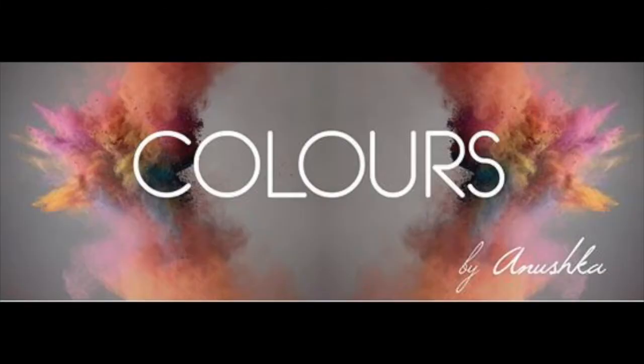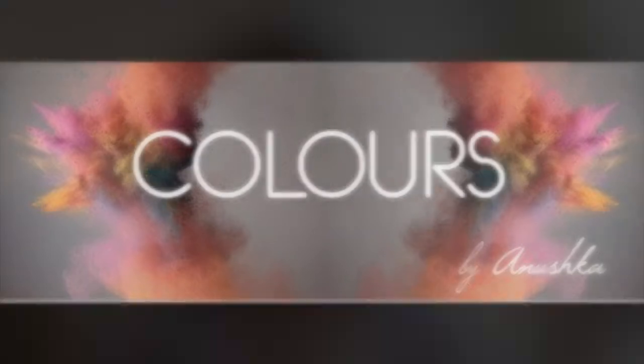Hi guys, this is Colors by Nushka. I wanted to share this big Nika haul I did recently, and it's all thanks to one of my brides — she gifted me a gift coupon from there, and I got the privilege to buy a couple of things.